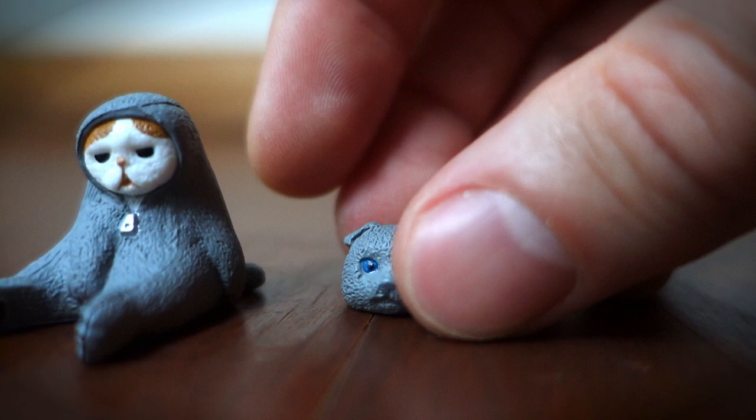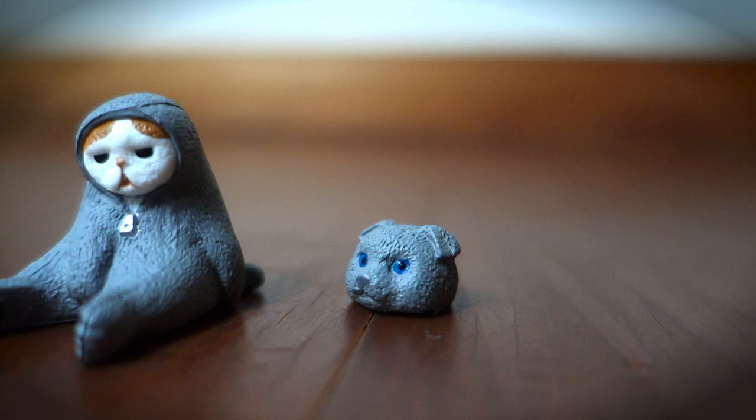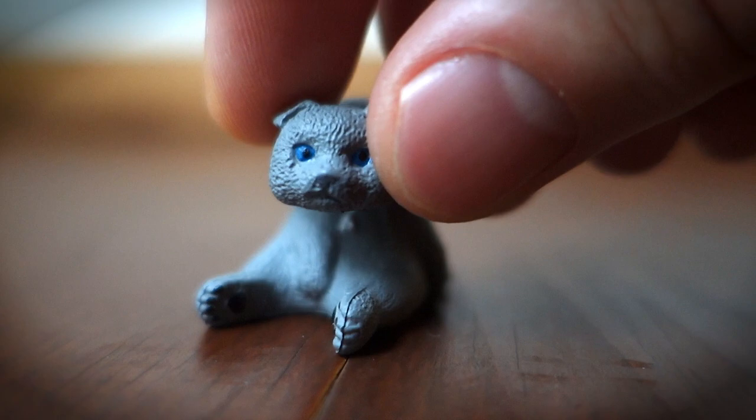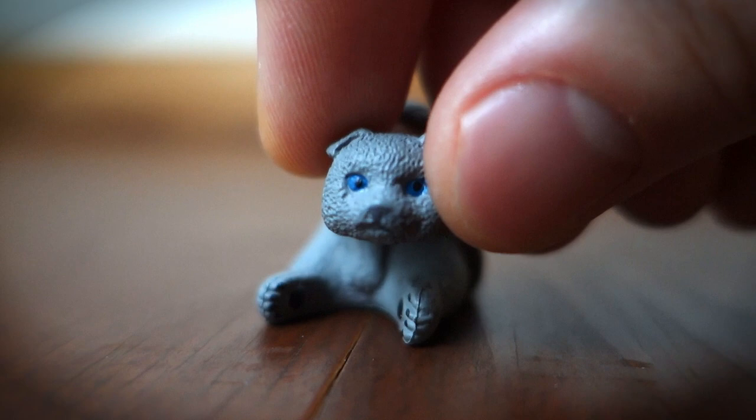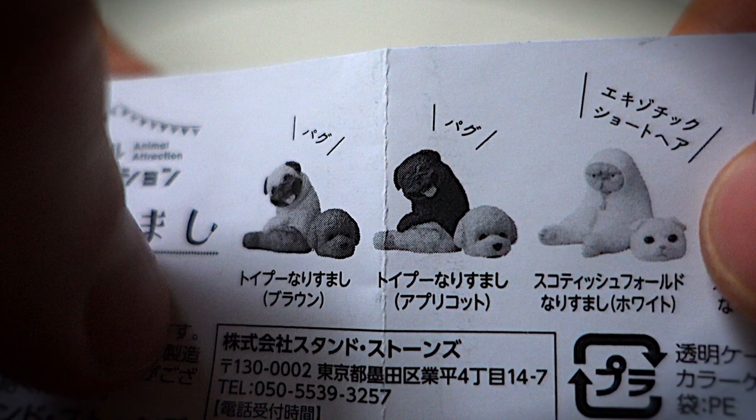I got to admit, I kind of like the idea of a cat suit for a cat. I mean, I've seen cat owners jam their cats inside of all different kinds of costumes before. I've seen cats jammed into pirate costumes, cats jammed into banana costumes, and even cats jammed into bumblebee costumes. But a cat jammed inside a cat costume? If that idea isn't pure genius, then I don't know what is.